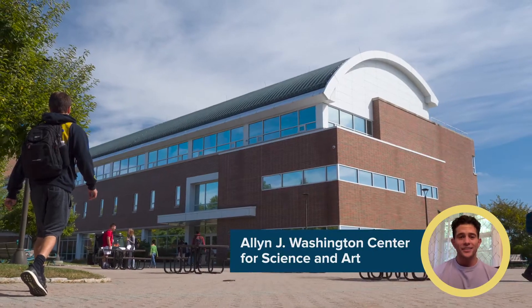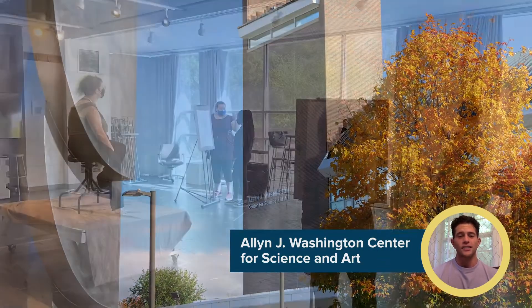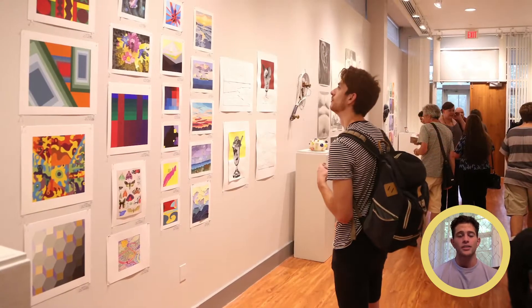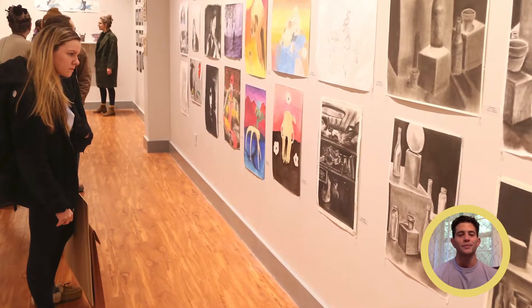The Allen J. Washington Center for Science and Art will be your go-to place if you're studying art, math, or science. You'll find spacious and well-equipped studios, labs and classrooms, and the Mildred I. Washington Art Gallery, which showcases student and professional work in rotating exhibits throughout the year.